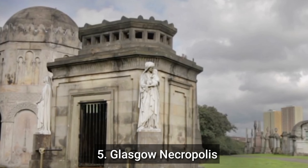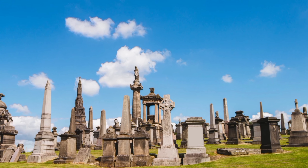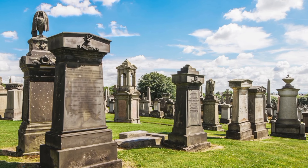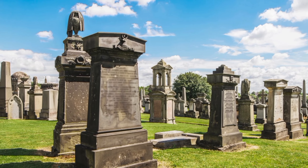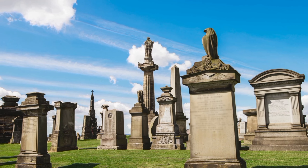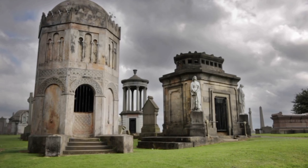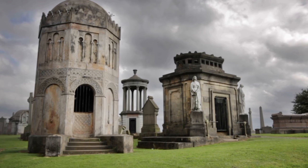Number 5: Glasgow Necropolis. The Glasgow Necropolis is a Victorian cemetery located in the east end of Glasgow, Scotland. It is a historic and interesting place to visit for those interested in history, architecture, and the macabre. The John Knox Monument is a 70-foot-tall tower erected in honour of John Knox, a Scottish Protestant reformer. The necropolis is home to over 50,000 graves, including many grand tombs and elaborate monuments.